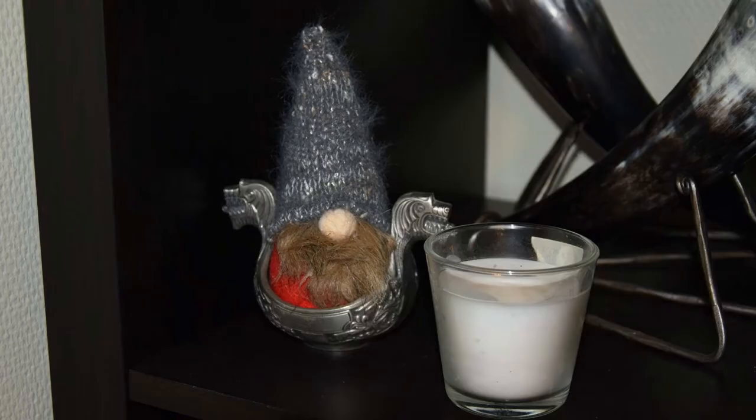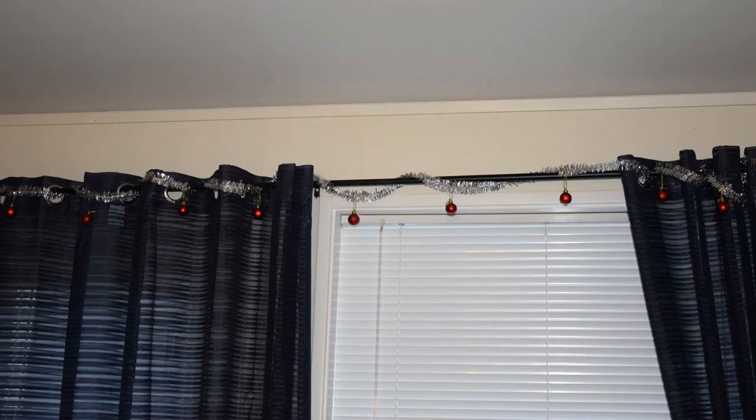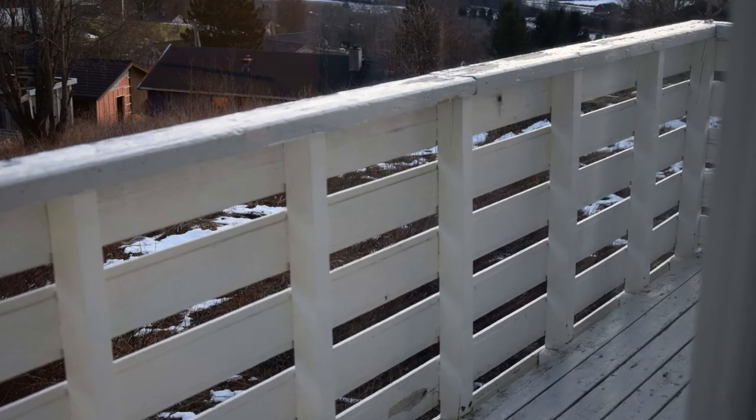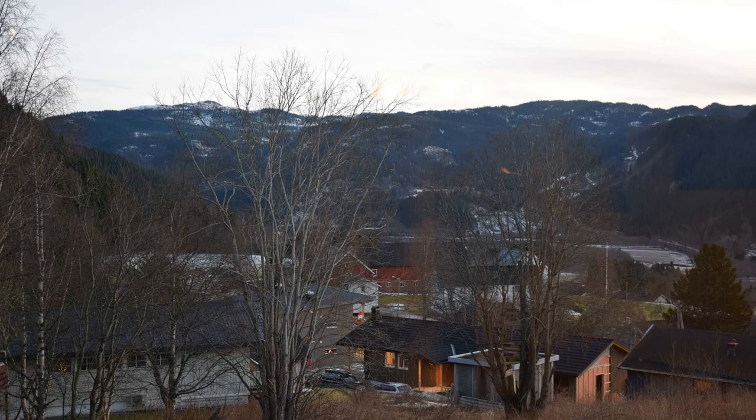As far as Yule goes, I've put up the few decorations we have here. I have a gnome, some glitter and baubles, and a Thor's hammer light thing that my daughter and I made earlier this month. There's a balcony to the south and another to the north by the front door.